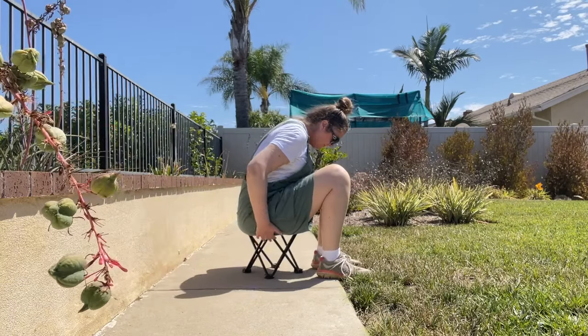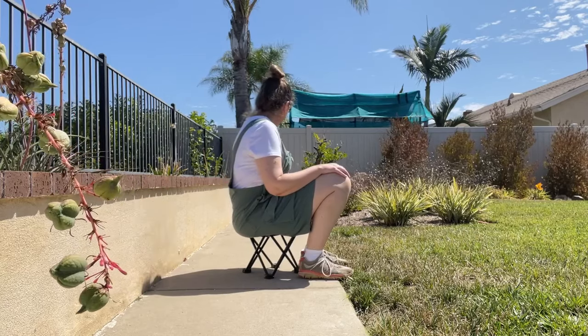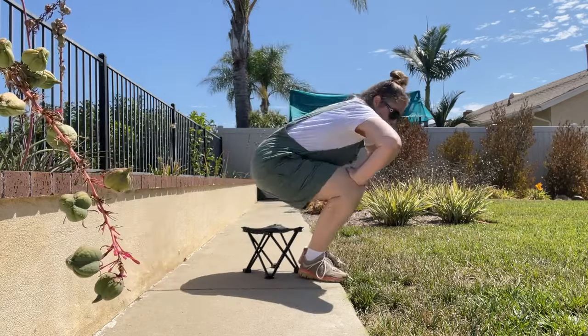But keep that in mind — it is mini, and if you have trouble getting up from a low position, keep that in mind as well. Otherwise, I've made use for it all around the house and beyond.